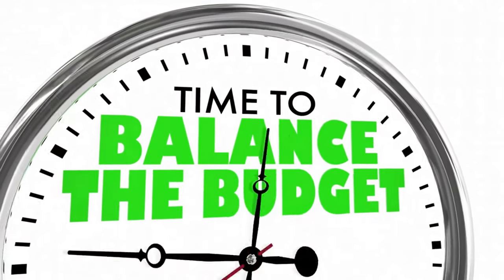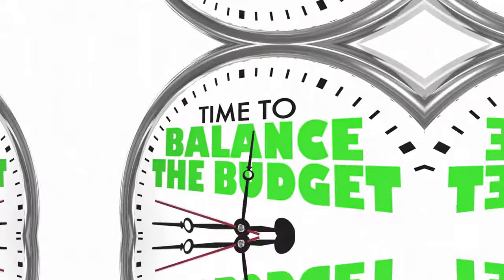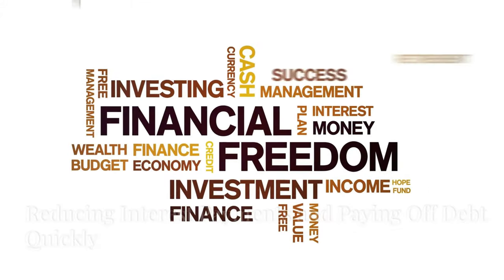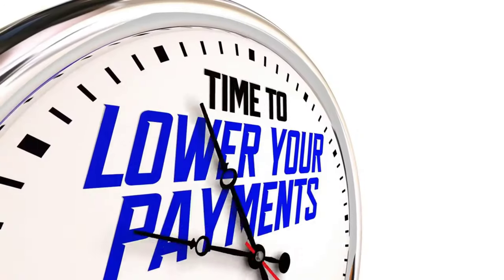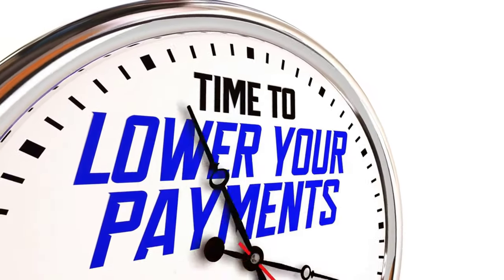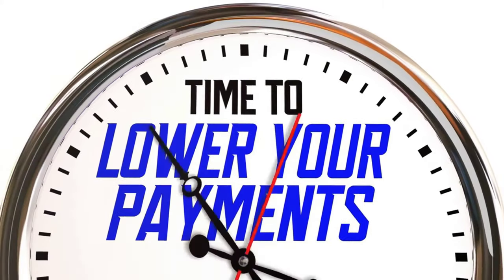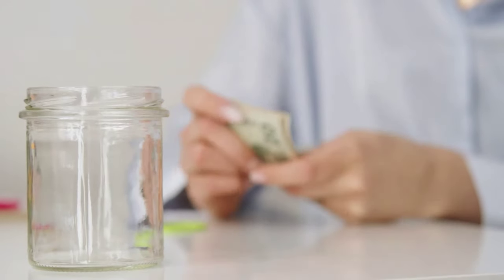As you make those larger principal payments, you'll notice your mortgage balance shrinking at an accelerated rate. Let's talk about the sweet rewards of Velocity Banking. By making larger principal payments through your HELOC, you're effectively shortening the lifespan of your loan and minimizing the interest that accrues over time.